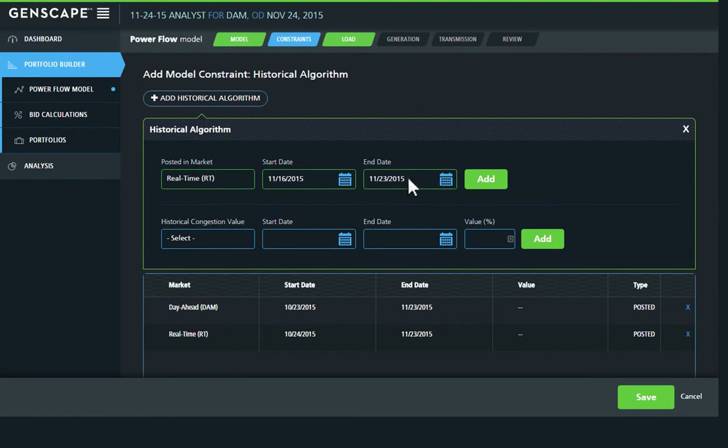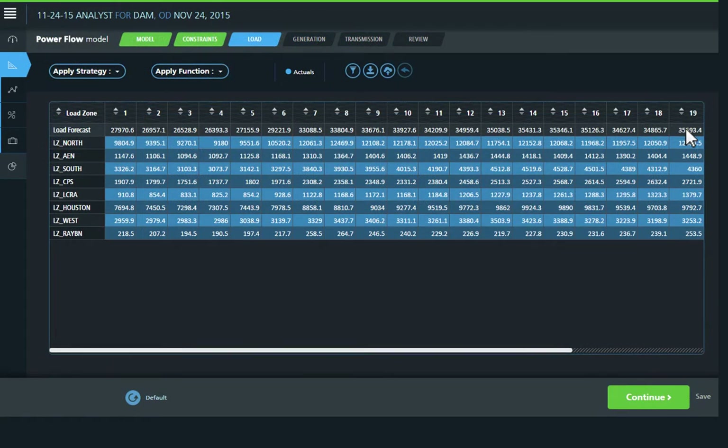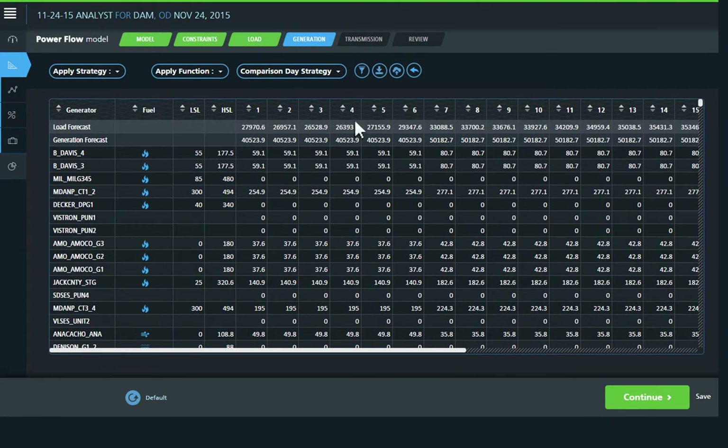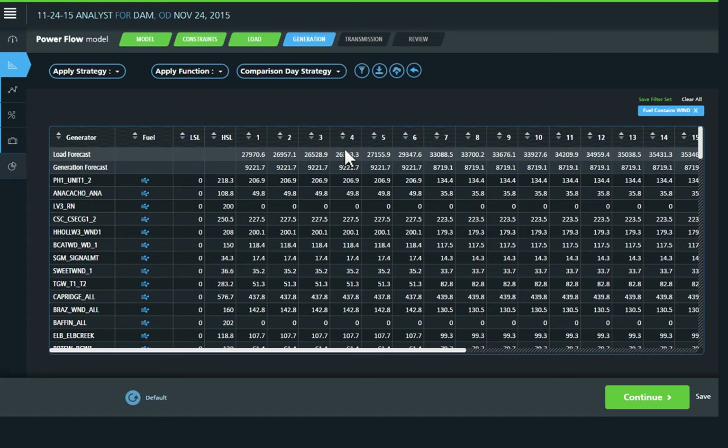The power flow model can be completed in less than an hour, and easy-to-use tools make it simple to integrate historical data with forecasts to identify the most impactful constraints, build custom load assumptions, and generate a comprehensive dispatch schedule for all generators.